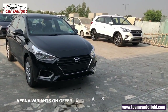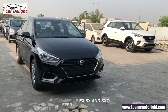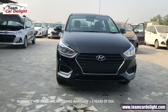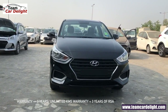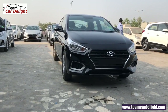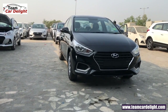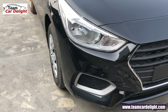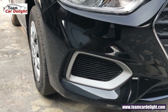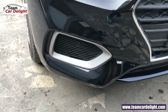Hyundai Verna अवेलेबल है E, EX, SX और SX Optional model में। अभी आप देख रहे हैं इसके E variant यानि बेस मॉडल की फ्रंट लुक। यहाँ पे आपको मिलते हैं Standard Halogen Headlamps, लेकिन Headlamp Discord function यानि Follow Me Home और Lead Me To The Vehicle इस variant में अवेलेबल नहीं है। Fog lamp भी नहीं मिलते, लेकिन बाद में install कर सकते हैं, even double projector fog lamp भी available है।